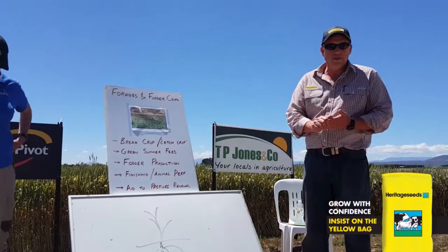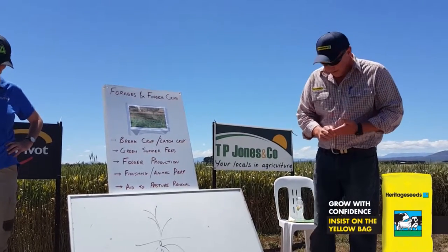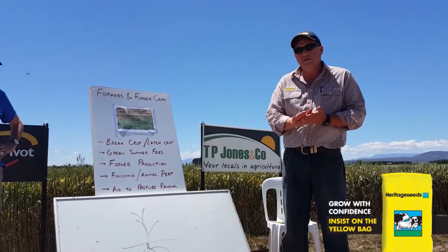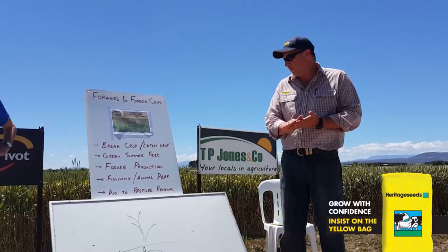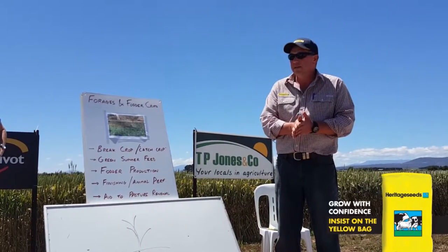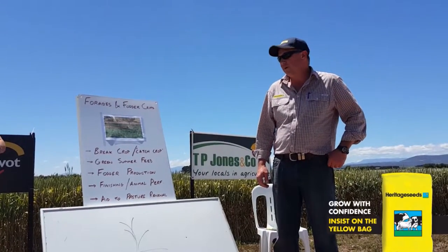Introducing a totally different species to the rotation for disease, pest and weed breaks, or as a quick catch crop if a crop doesn't go in or you have an opportunity for something quickly for two to three or four months between then and your next winter crop. Green summer feed — this year there should be a reasonable amount of green feed holding over into summer, but the last couple of years were a good example of everything browning off and not having some good quality tucker for your animals.